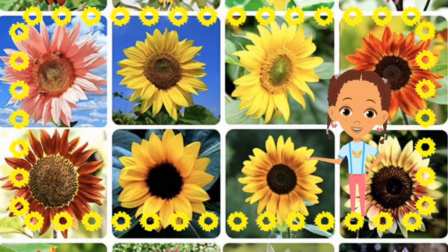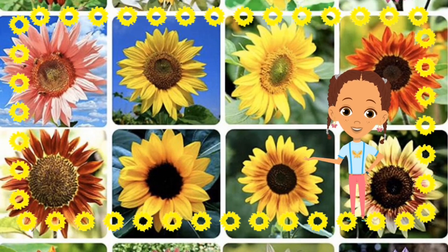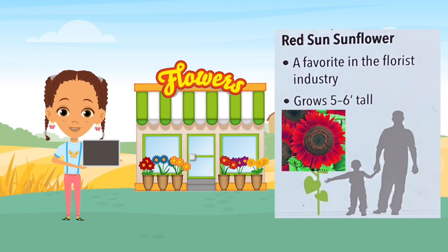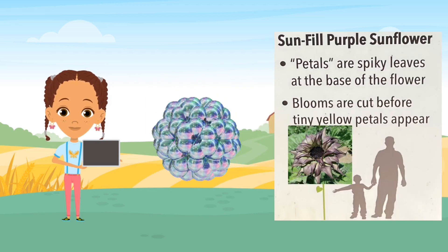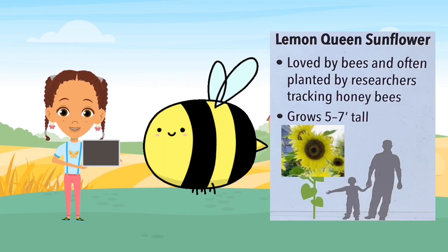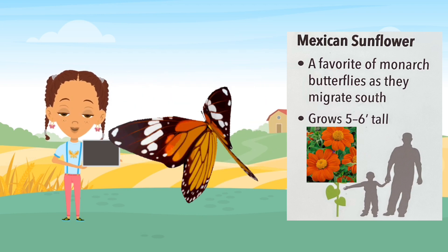Sunflowers come in all shapes and sizes. Let's discover the charming diversity of sunflower varieties together. Here are some different varieties and their unique characteristics: the teddy bear sunflower with fluffy blossoms, the red sunflower — a favorite at flower shops, the Mongolian giant sunflower with its wide blossoms, the sun-filled sunflower with spiky petals, the Italian white sunflower which can withstand wind, the lemon queen sunflower loved by bees, and the Mexican sunflower — a favorite of monarch butterflies.